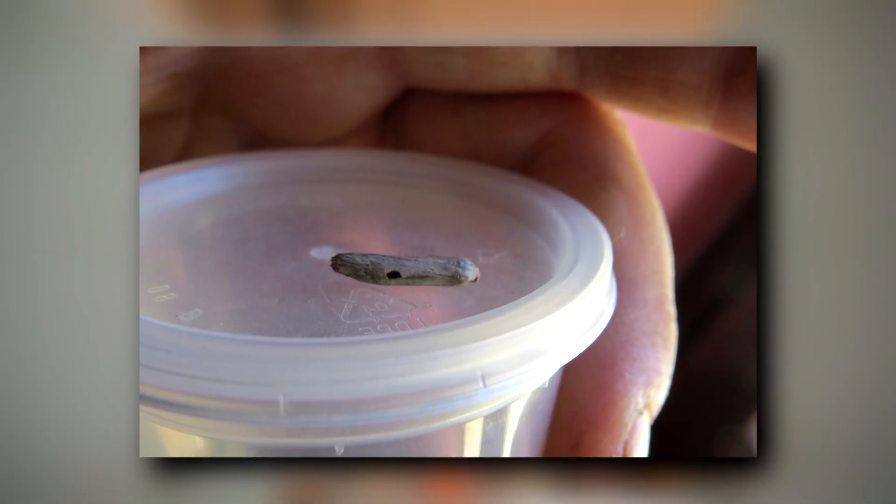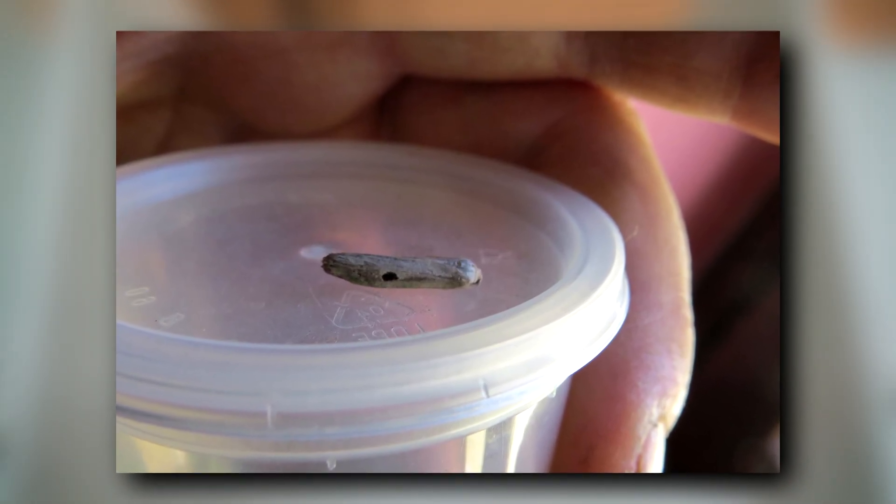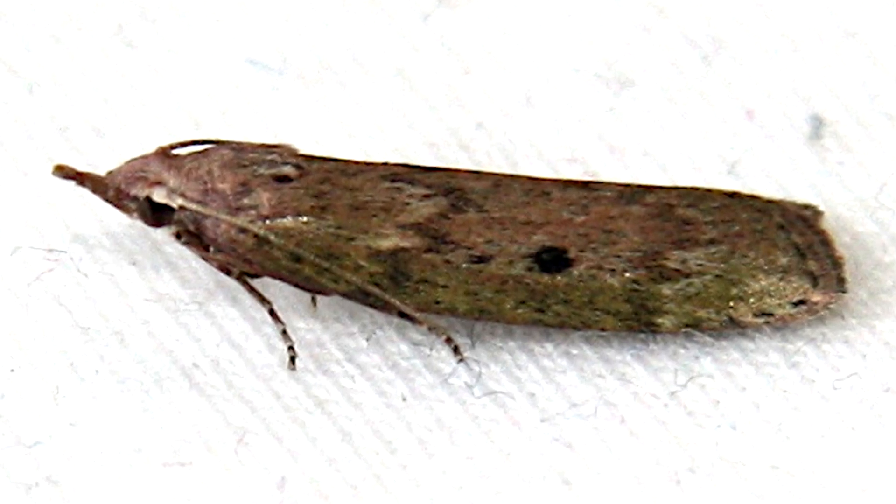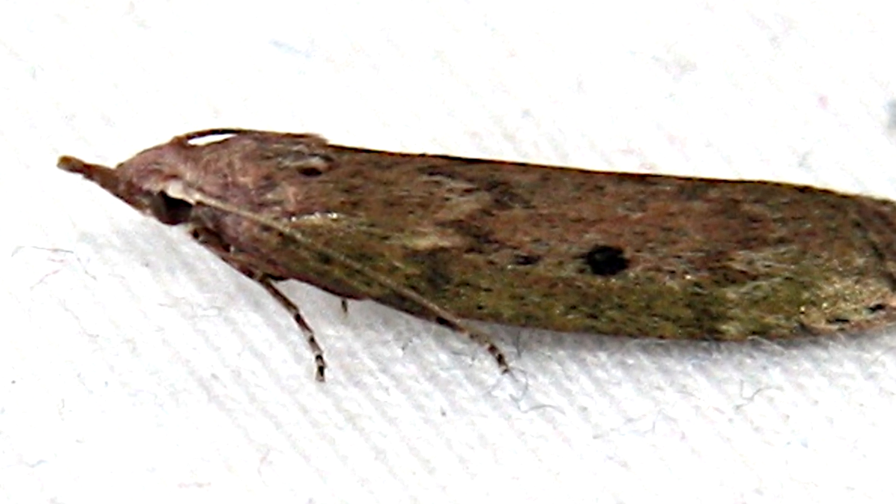Stored nut moths are approximately an inch long — 2.5 cm — as adults. They have a silly pointed nose, which is iconic for their family, the snout moths.